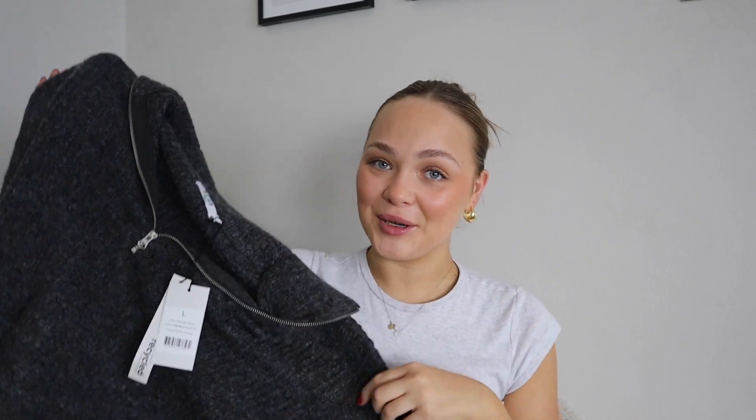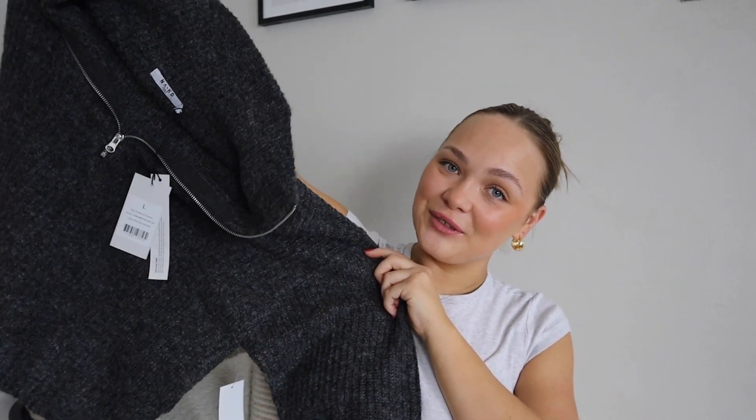Oh, they sent me a small — the tag says large but the label says small, so there must have been some confusion with the sizes. To be fair, I'm actually really happy with the fit of it. I expected it to be larger, but the small is still cute and still very oversized.